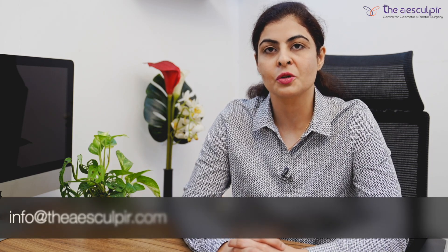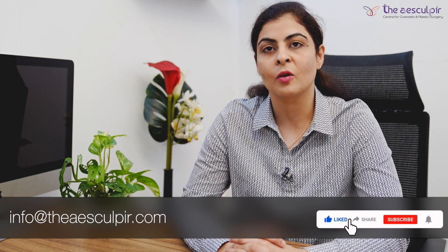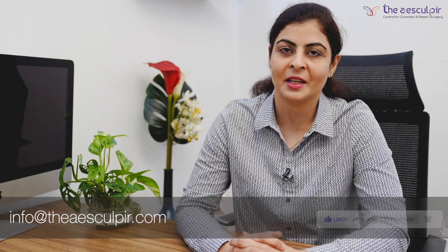Hope you find this video useful. If you have any queries regarding this procedure or any other details, please drop your questions in the comment box and subscribe to our channel for further details. Thank you.